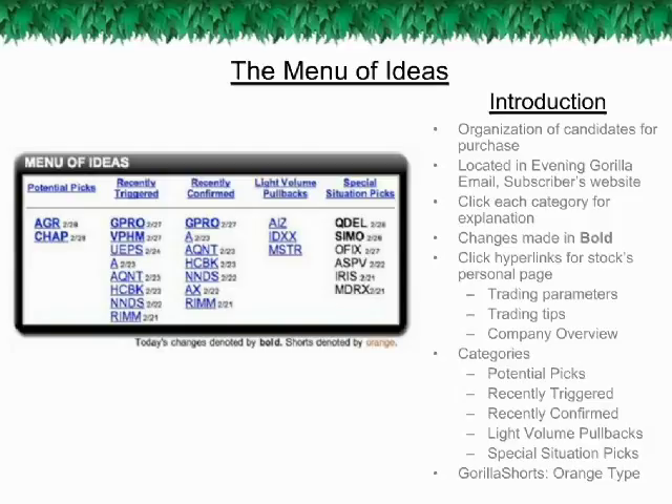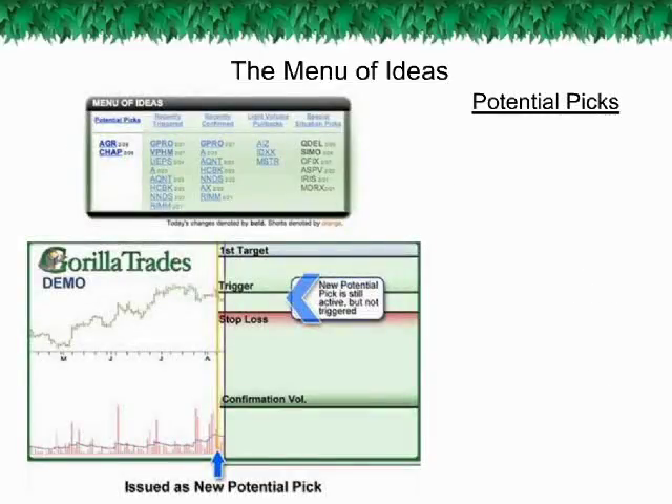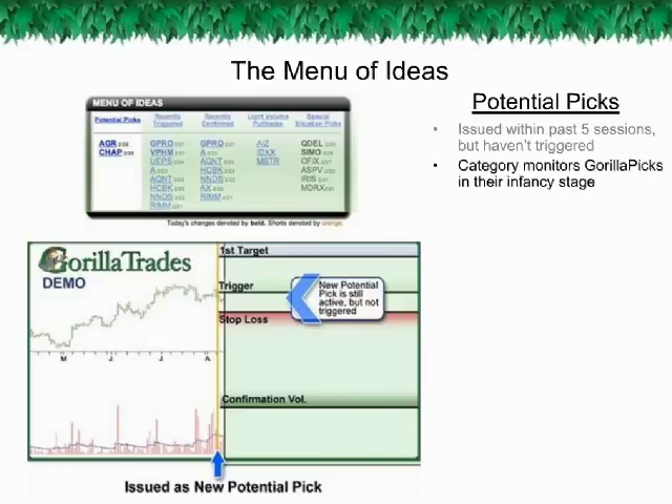The first three categories concern the sensitive beginning stages of a Guerrilla Pick. While new potential Guerrilla Picks are usually presented on a daily basis, keep in mind that these picks aren't fully recommended to all subscribers until they achieve two stages of validation: the trigger point and the confirmation day. The Potential Picks category contains the Guerrilla Picks that have been issued within the past five sessions that have not yet triggered.